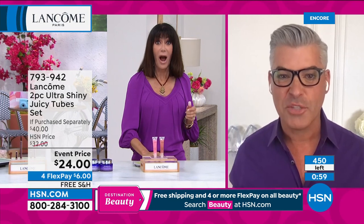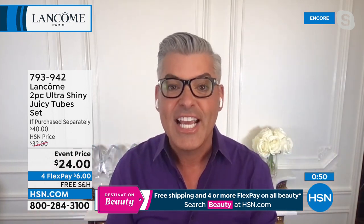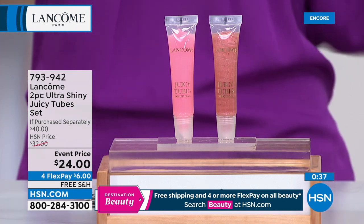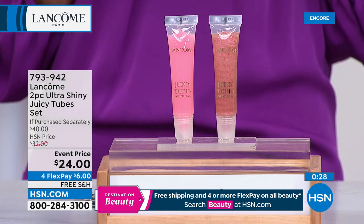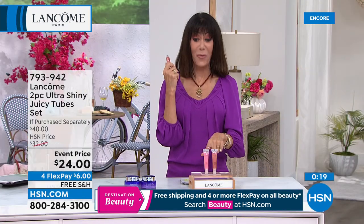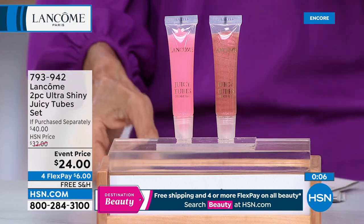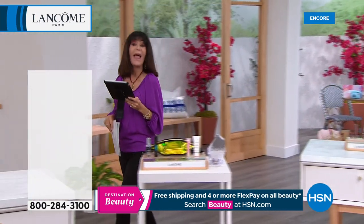We only have about 450 of these, so if you are watching you need to jump in on these deals. We love bringing these specials exclusively here at HSN. Juicy Tubes are guilt-free, calorie-free, candy-store goodness for your lips — they feel great and hydrate for up to four hours. They are so pretty and taste delicious. $20 for one, you're getting two today for only $4 more. That's item number 793942. We're also streaming live on Facebook.